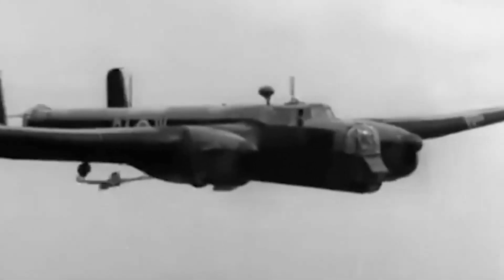Decommissioned in 1945, the Whitley provided the Royal Air Force with an offensive aircraft that was desperately needed.